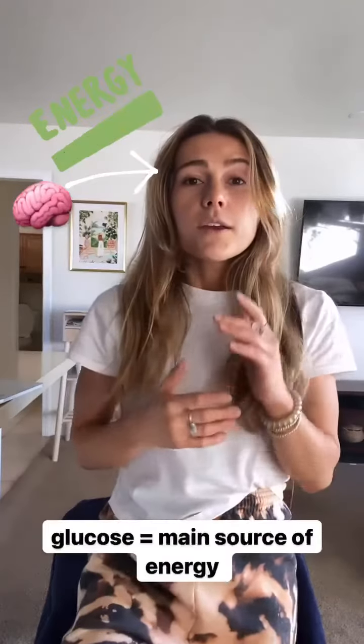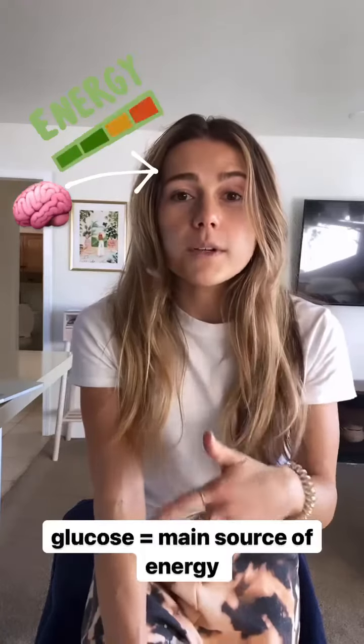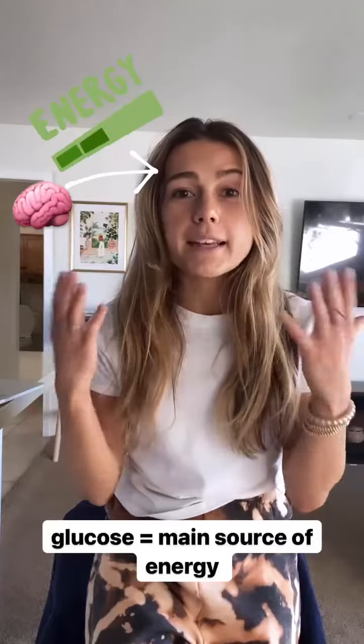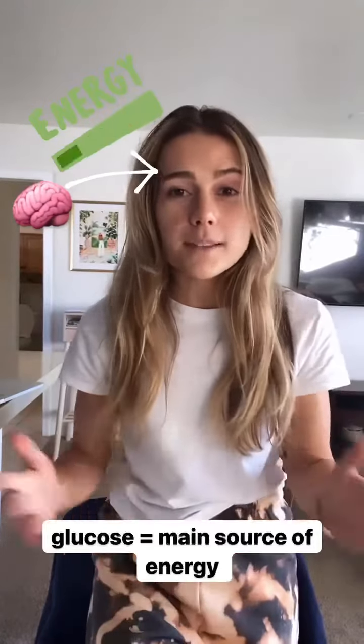Your body relies on glucose for energy — that is your body's main source of energy. All of your organs rely on that, especially your brain. It's a glucose guzzler, if you will, because everyone likes a good alliteration.